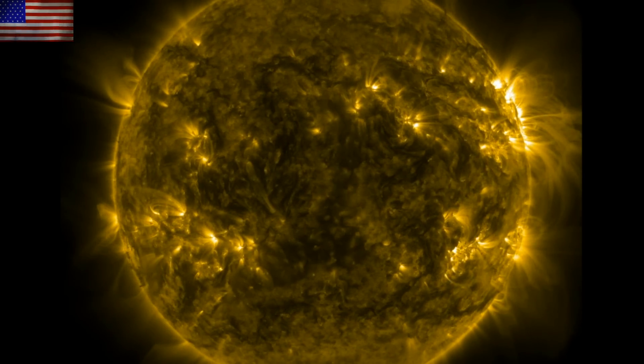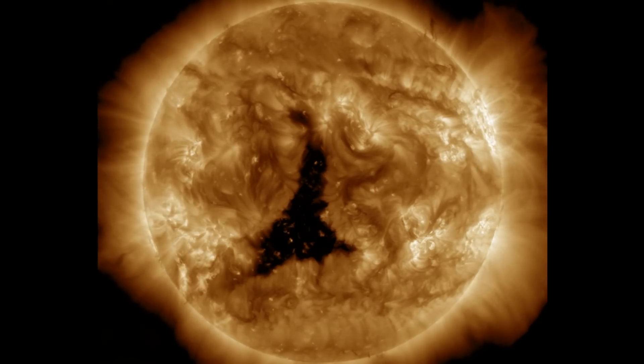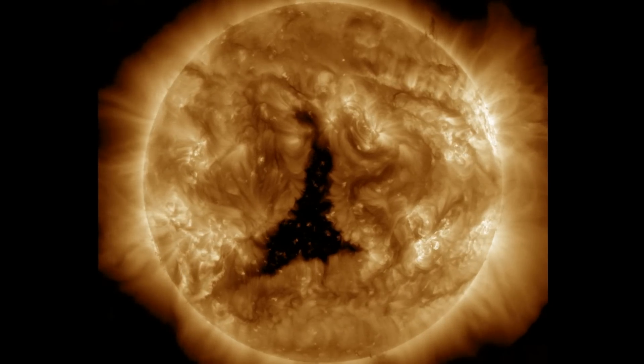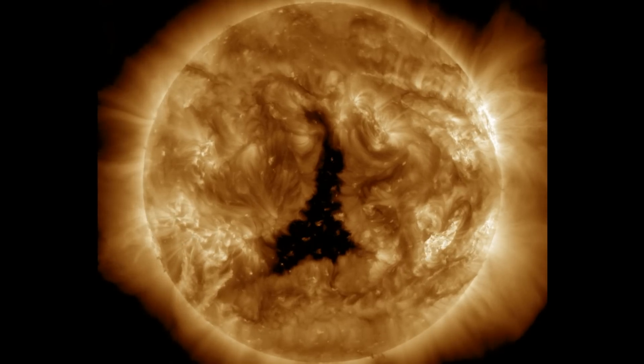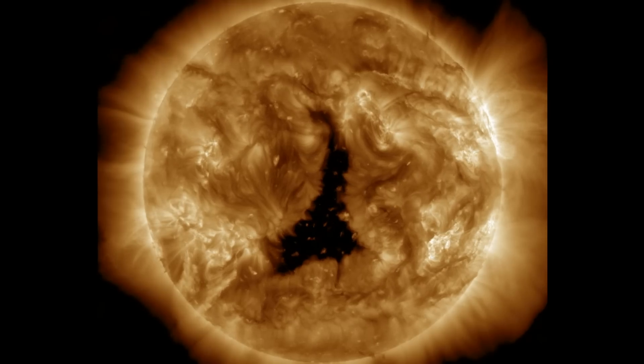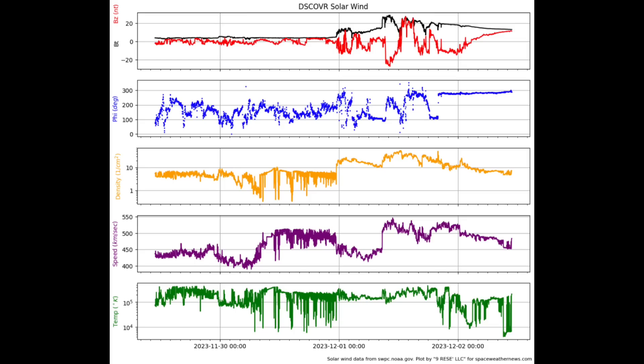Starting with the last 24 hours on our star: we had another M-class flare, a few filament releases but nothing major, and the big coronal hole is turning through central longitudes. Its solar wind should arrive at some point late Sunday or Monday, at which point the solar wind will take another enhancement.